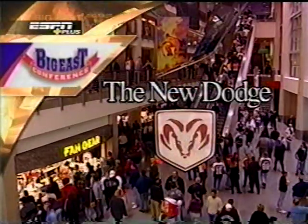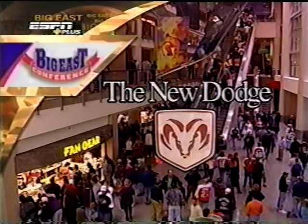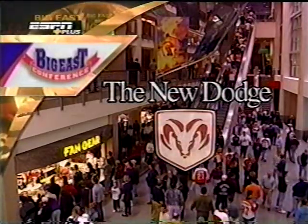Today's game is brought to you by the new Dodge — from cars to minivans to trucks. It's about change. The new Dodge.